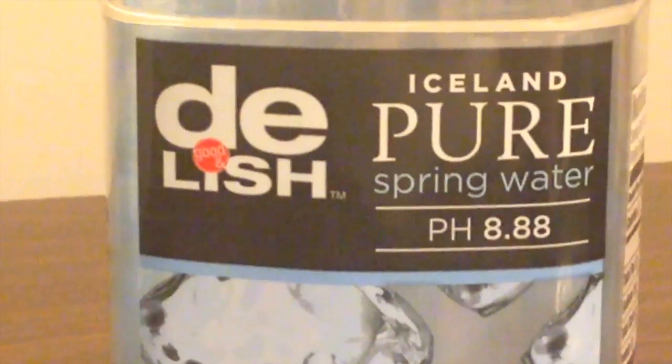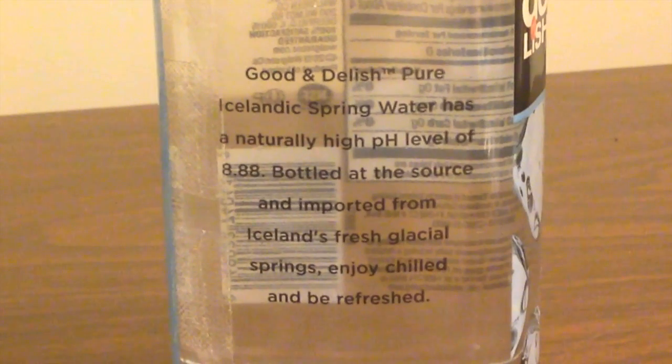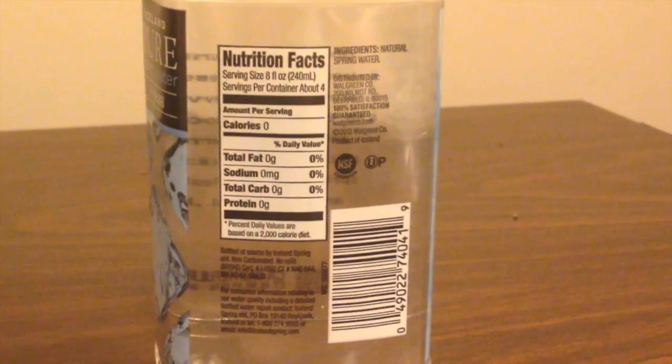Delish is from Iceland. I've noticed a pattern with Iceland bottles — they all seem to have a squared-off side. Glacier Isle and Icelandic Glacial both had a squared-off side too; apparently people in Iceland really love that design. It also has a pH level of 8.88, which is good — it's not acidic — so I like having a high pH like that.